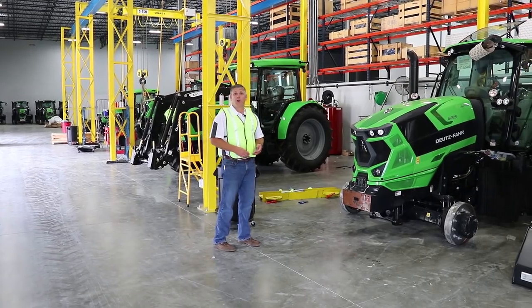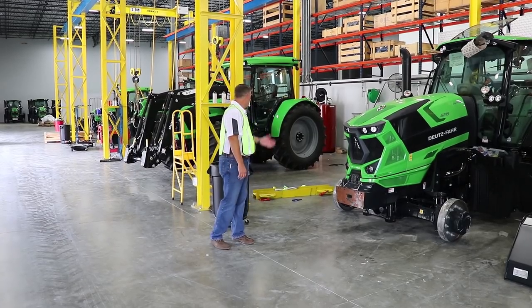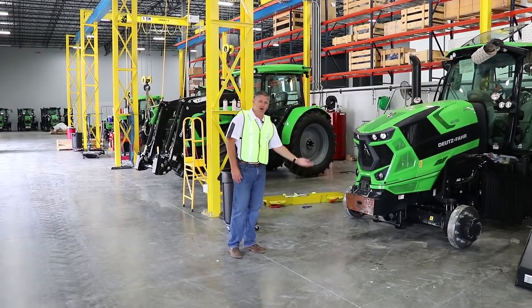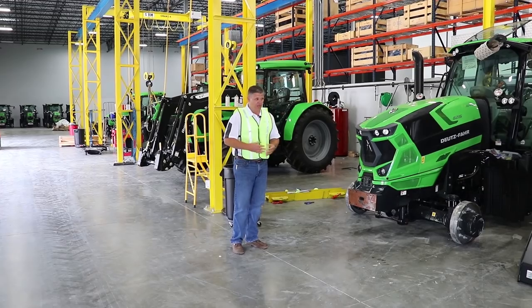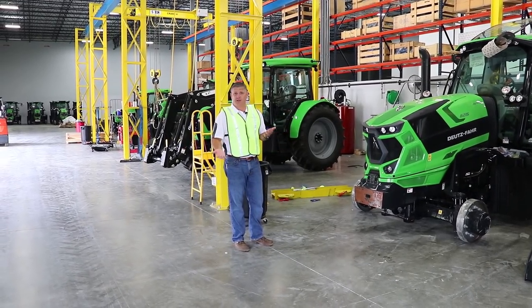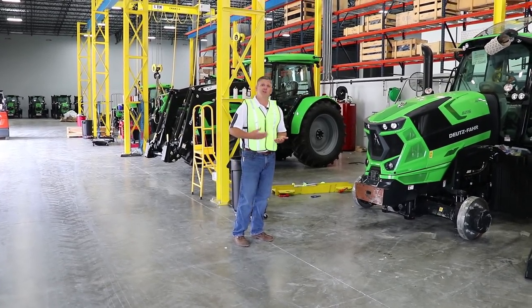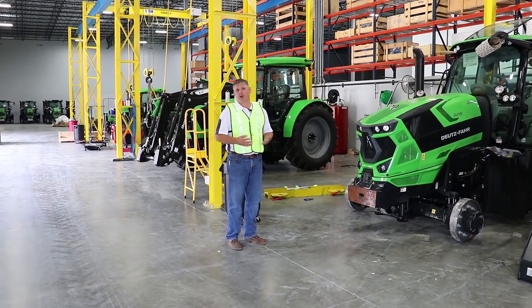Also back here in our warehouse we have an assembly area equipped with an overhead crane system where we can handle every single tractor we get from Deutz-Fahr — from the smallest 65 horsepower all the way up to our 336. We can do everything from light assembly to loader install to even particular service work if ever needed. The bottom line is, before a tractor leaves here and goes out to our dealers and customers, we want it to be in tip-top shape and ready to work.